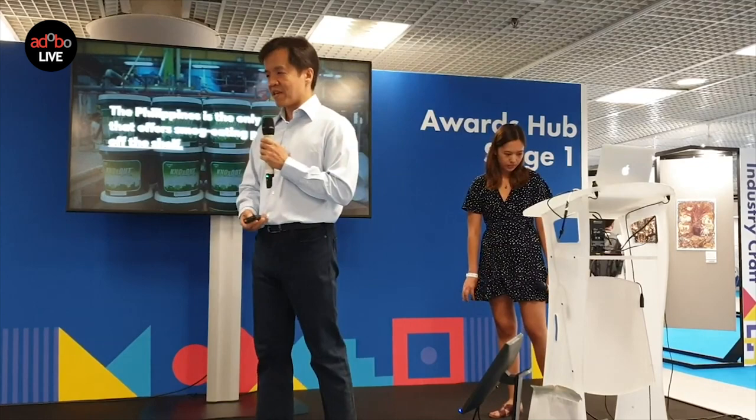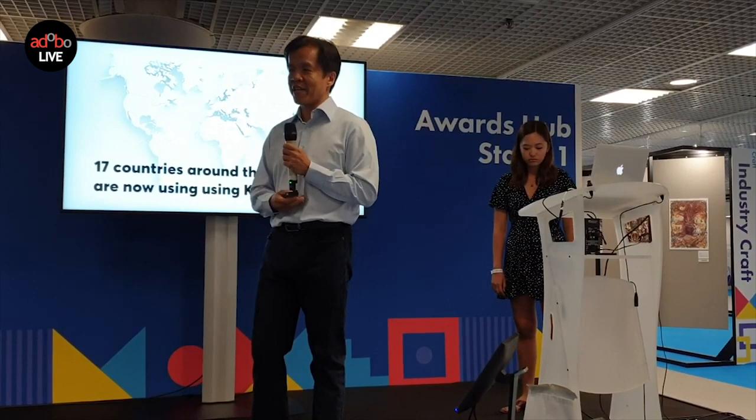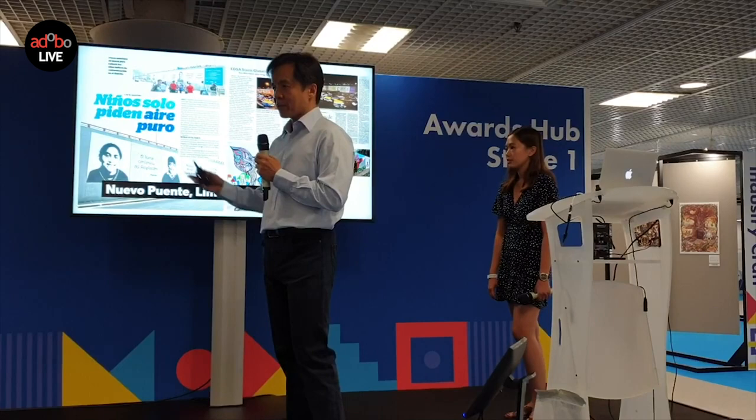Just as the Philippines introduced the concept of people-power revolutions all over the world, what we're trying to push globally is the idea that people can use paint to clean the air. To date, we have 17 countries all over the world where we've introduced the NOx-out concept. Lima, Peru is actually one that has really embraced using NOx-out.